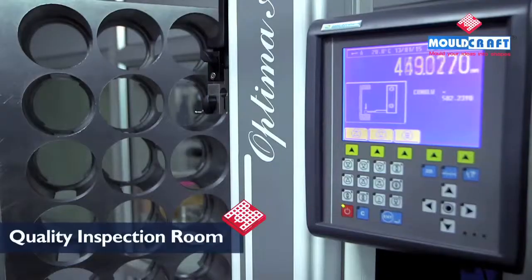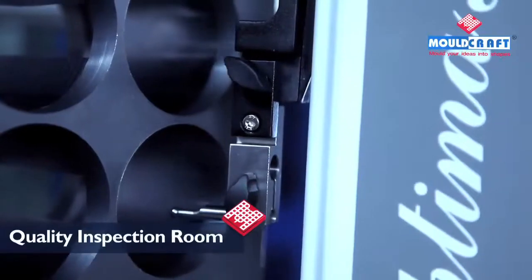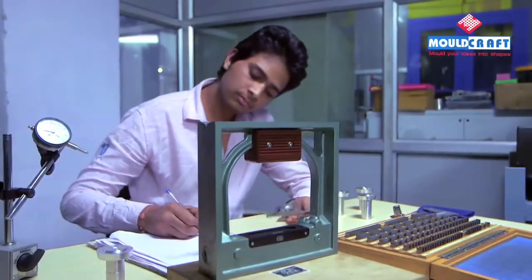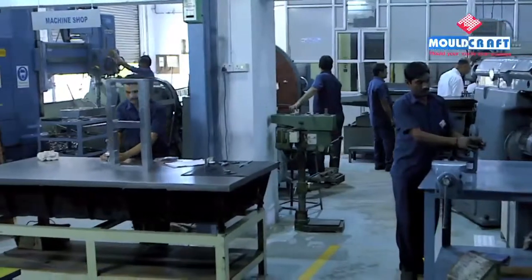We believe that high quality and customer satisfaction are our assets. Therefore, we have a dedicated room to ensure proper functioning of processes which lead to optimum quality of molds.